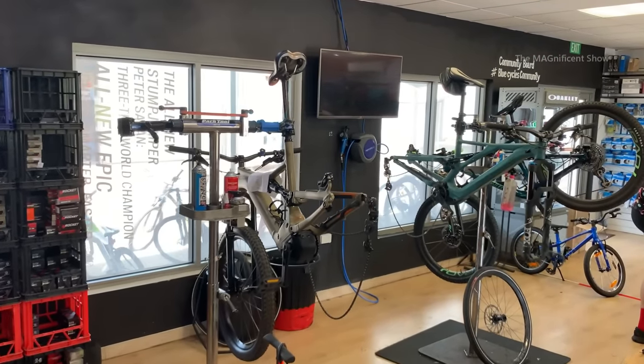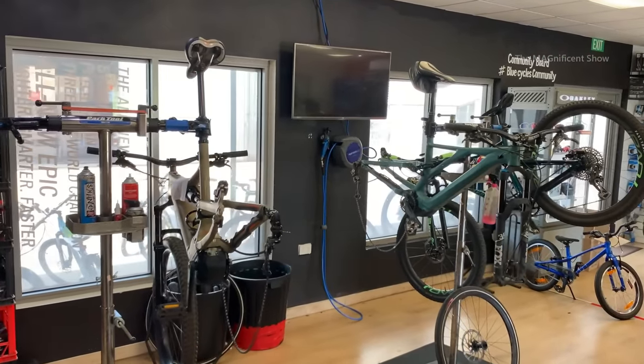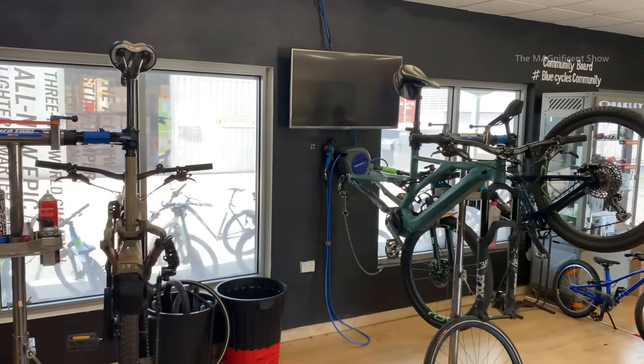Not only selling bicycles and spare parts, but this shop also does repair and servicing for bicycles.